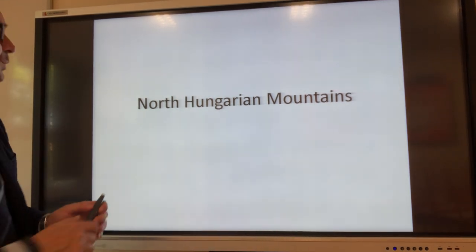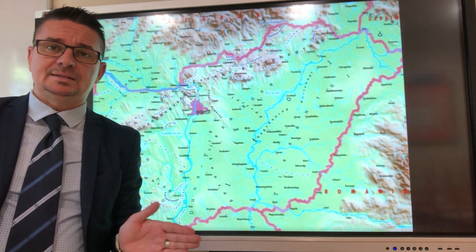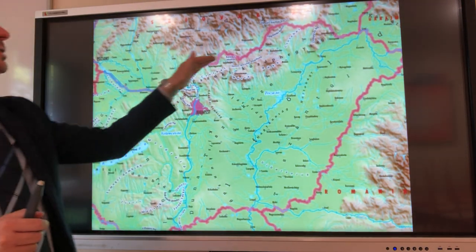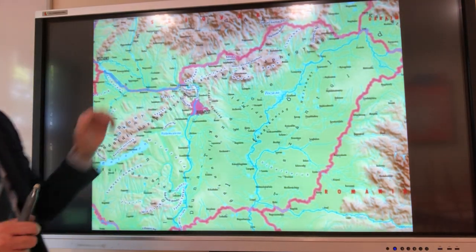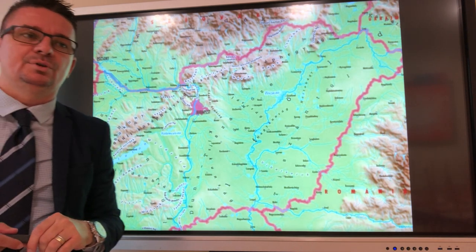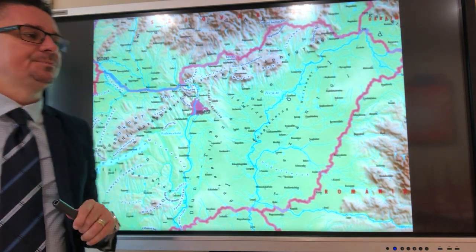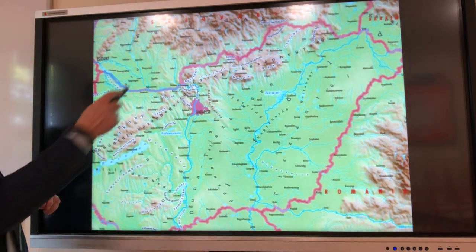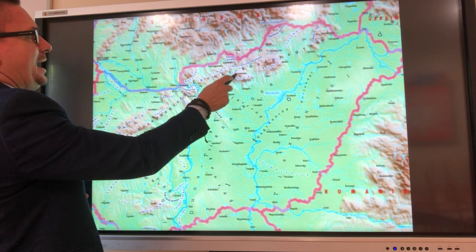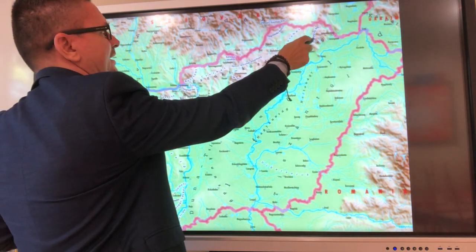Let's start with what we had last time. We actually learned some basic facts that this area, the northern mountain area in Hungary, is full of middle mountains. Some of them are volcanic, some of them have quite a lot of sedimentary rocks, especially limestone. Börzsöny, Cserhát, Mátra, Bükk, Aggtelek, Karst, and Zempléni mountains.